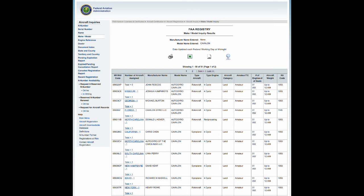Using an FAA registry search and the model name Cavallon, I see around 65 aircraft. The table shows 51 entries, but some have multiple aircraft assigned, while some have zero, and I got 65 from the search I did at the time.